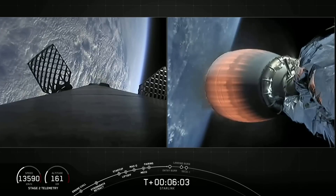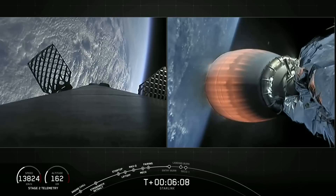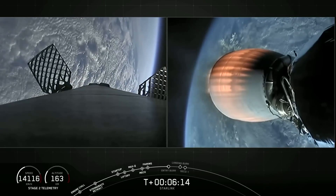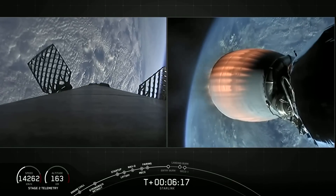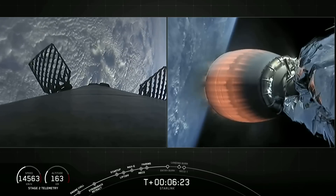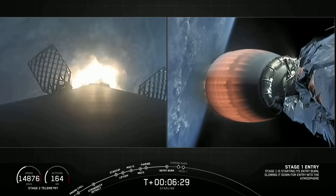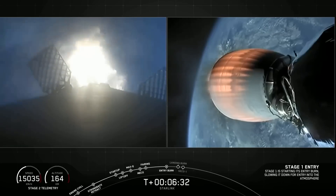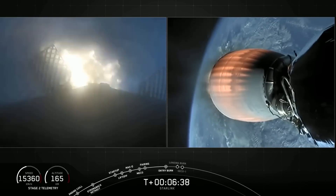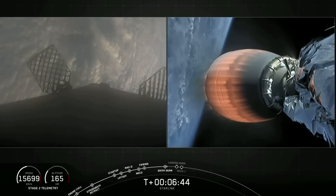The first stage has reached the highest point of its trajectory — the apogee — and is now on the downhill portion. You can see Earth getting bigger and bigger. Stage one FTS is saved. Stage one entry burn start: three Merlin 1D engines igniting on the first stage, with the second stage continuing to burn nominally.